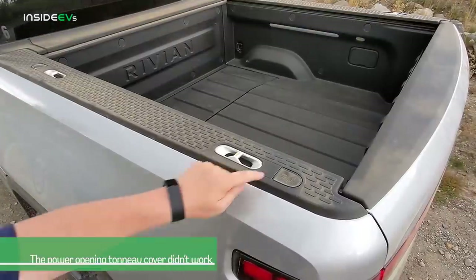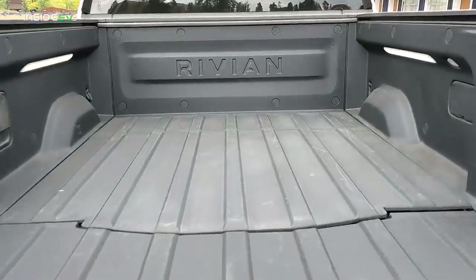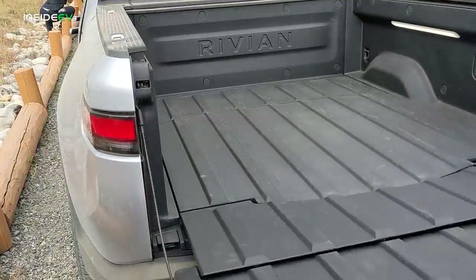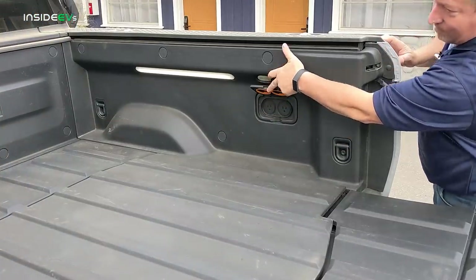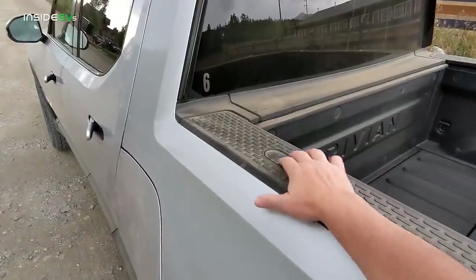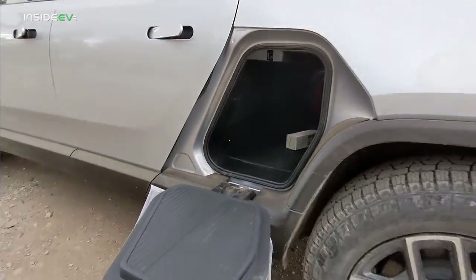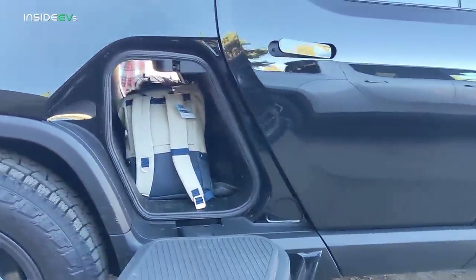The button to open and close the tonneau cover is next to the tailgate button, though on this pre-production model it didn't work. There are two long LED lights in the back of the bed to light up the cargo area at night. The optional full-size spare costs $600 and is located conveniently under the bed liner. There are two 120-volt outlets on the right side wall of the cargo area. When the vehicle is unlocked, you can press a button to unlock the 11 cubic foot gear tunnel, or open it from the center infotainment screen. Note that this will be mostly filled if you get the camp kitchen option.